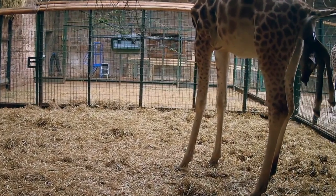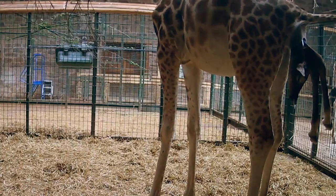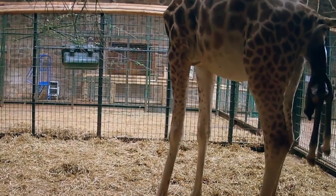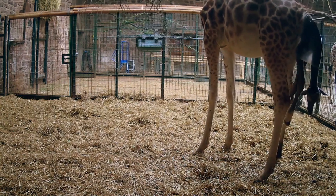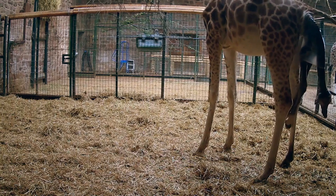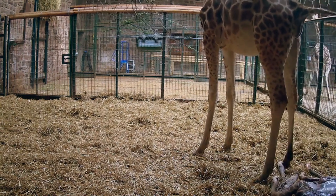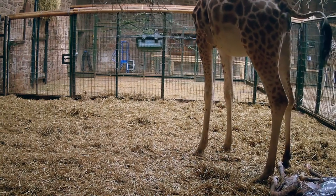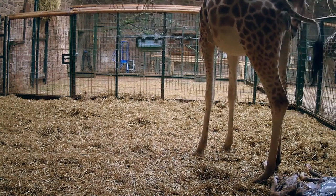Giraffe calves are huge — they're 10% of the size of their mother at birth. It's a risky birth because they're so big. It weighs just as much as me when they're born — over five feet tall. I feel for her because that's a big baby. I won't want to be giving birth to a 60-kilo calf. You'll see the calf sort of hanging partially out, and it looks like it's not moving or not breathing. It is a nerve-racking few seconds. Is it alive?